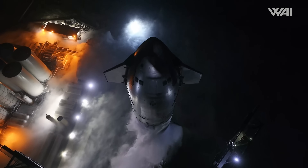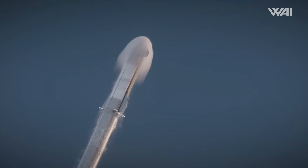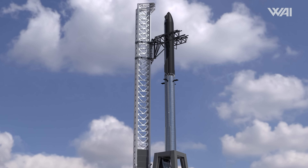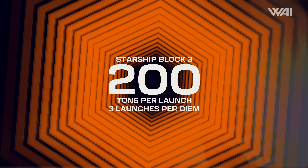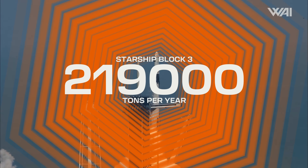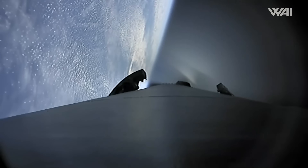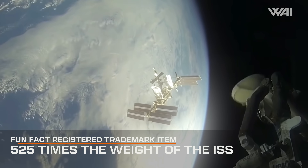Even though Starship is still not fully developed — the Block 3 variant is supposed to carry 200 tons per launch — and even though the launch cadence isn't nearly at SpaceX's goal of 3 launches per day, Starship will already be almost on par with Falcon 9 in 2025. If SpaceX ever achieves its 200-ton goal with a cadence of 3 launches per day, that would send 219,000 tons to low Earth orbit each year — 83 times the payload possible with all Falcon 9 launches in a year combined, and more than 520 times the weight of the ISS.